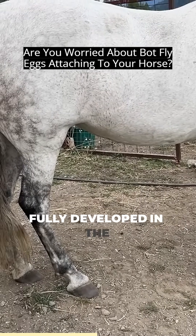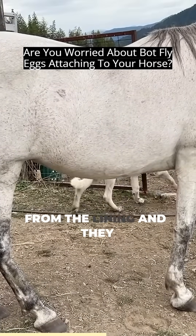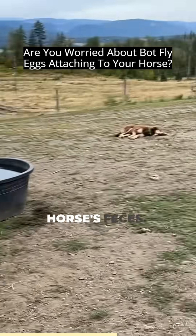After they've fully developed in the gut wall, the larvae detach from the lining and pass through the digestive tract where they're excreted in the horse's feces.